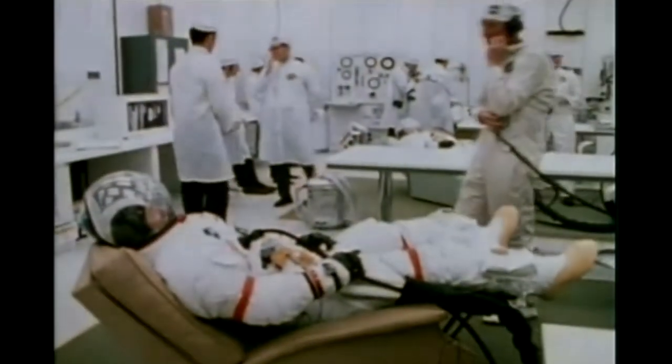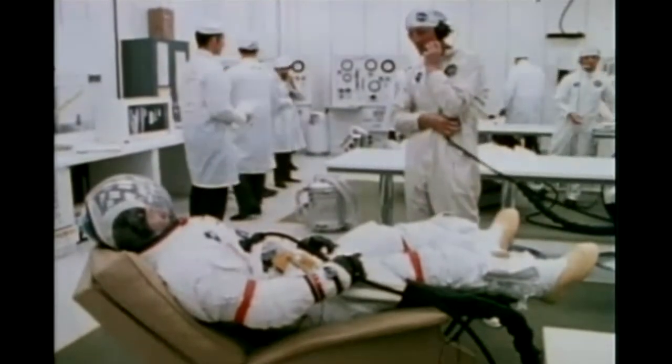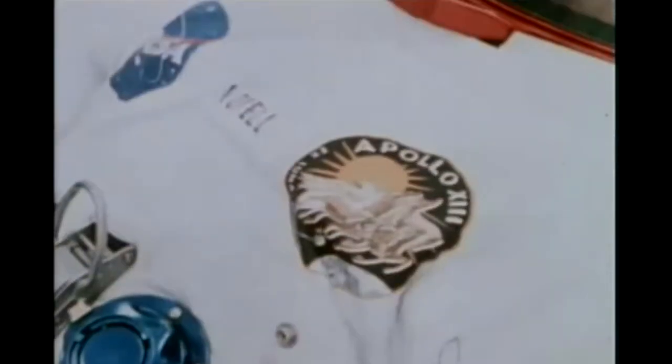Jim Lovell was commander for the mission. He had flown on the 13-day Gemini 7 mission, then the final Gemini mission, Gemini 12, alongside Buzz Aldrin, and most recently on Apollo 8, which took the famous Earthrise photo — so a more experienced astronaut would have been hard to find.